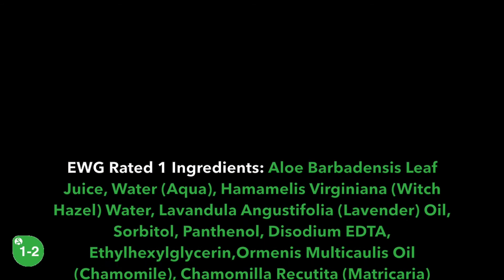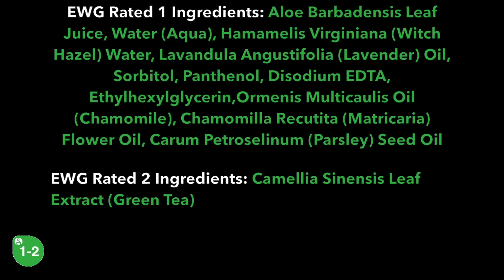Here are the rest of the listed low hazard ingredients in Aesop's Parsley Seed Toner.